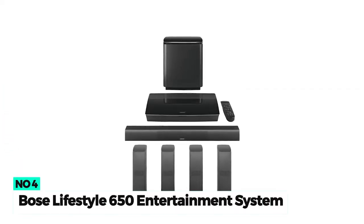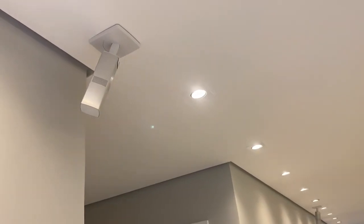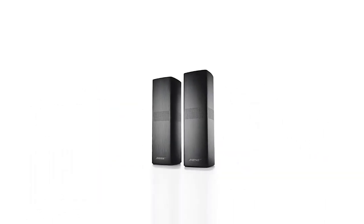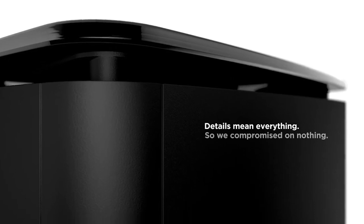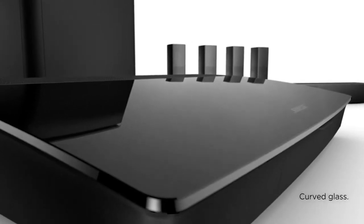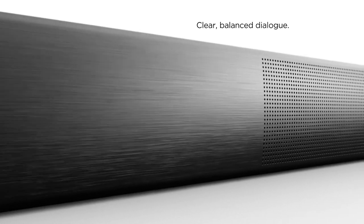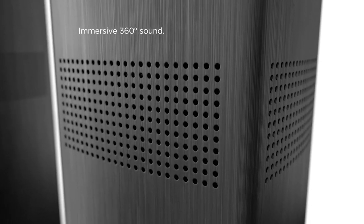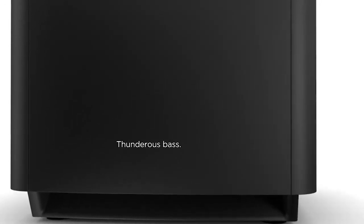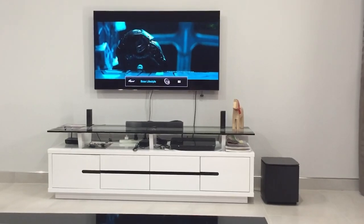Number 4: Bose Lifestyle 650 Entertainment System. The Bose Lifestyle 650 is one of the best home theater systems for audiophiles in the high-end category. It is Bose's best and most powerful 5.1 system, built specifically for movies and music with HDTVs. It combines Bose technologies that deliver full-range sound effects and extremely deep bass, with support for 6, 4K 60fps video sources. The system comes with dual omnidirectional satellite speakers and a slim center speaker that creates true 360-degree sound, so the sound is heard all around you.